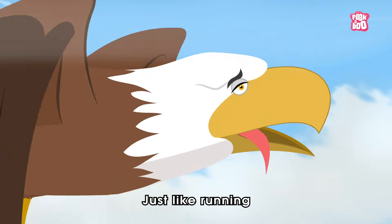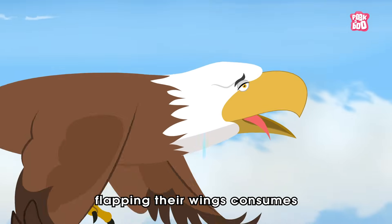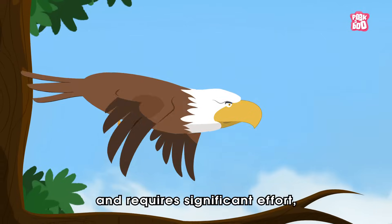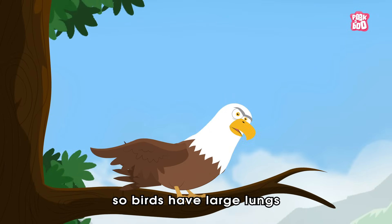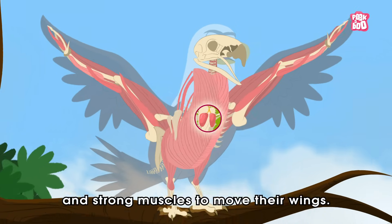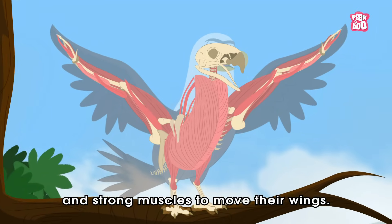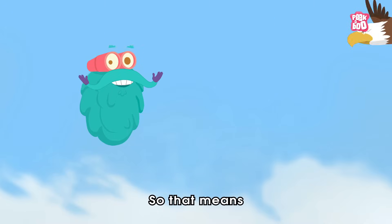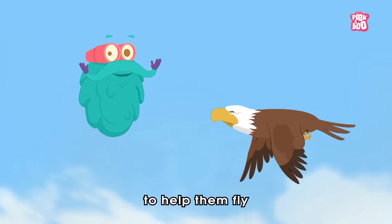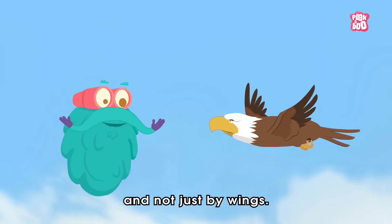Just like running, flapping their wings consumes a lot of energy and requires significant effort. So birds have large lungs to help them breathe efficiently and strong muscles to move their wings. So that means birds use many tools to help them fly, and not just their wings.